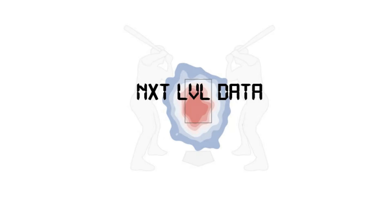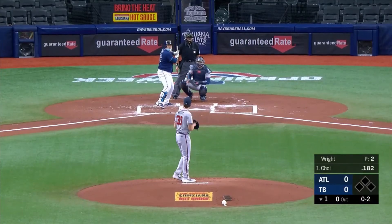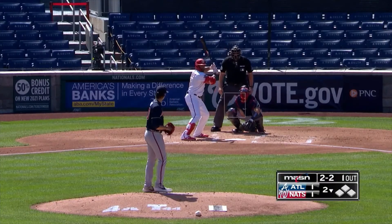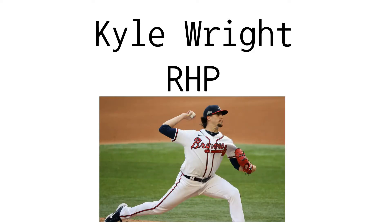Today for our fifth video, we will analyze a right-handed pitcher for the Atlanta Braves. Kyle Wright was taken out of Vanderbilt University with the fifth overall pick in the 2017 draft by the Atlanta Braves. Wright made his debut in September of 2018 and made four appearances out of the bullpen that year. Over 2019 and 2020, Wright has been constantly bouncing back between AAA and the big leagues and has had 15 appearances with 12 starts throughout the two seasons. There is a reason for Wright bouncing back and forth, and I think it's been obvious so far his production has not matched up with where the Braves had hoped it would be at this point.